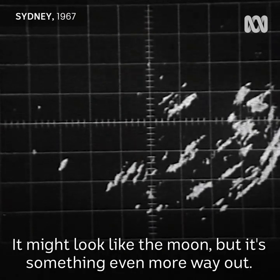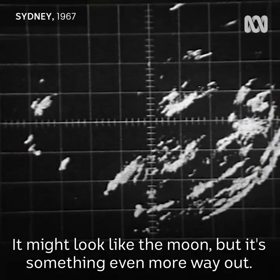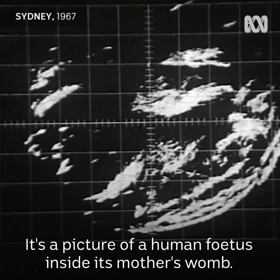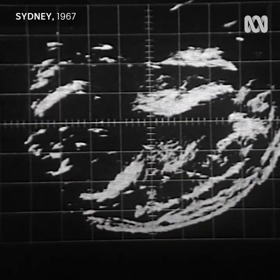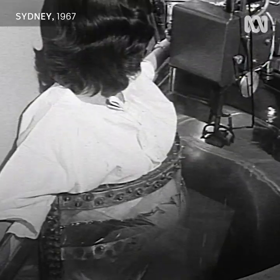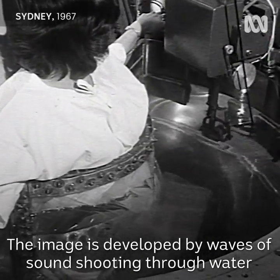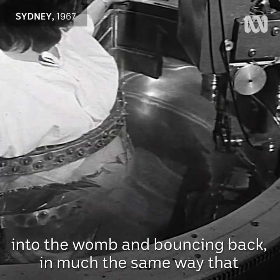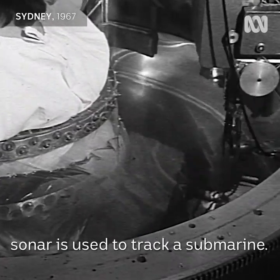It might look like the moon, but it's something even more way out. It's a picture of a human fetus inside its mother's womb. The image is developed by waves of sound shooting through water into the womb and bouncing back, in much the same way that sonar is used to track a submarine.